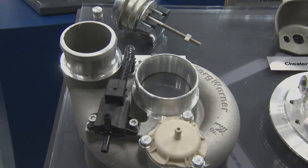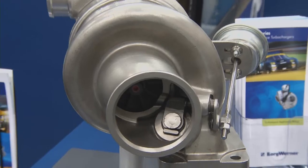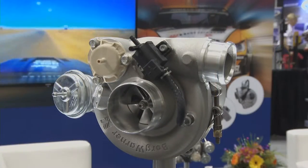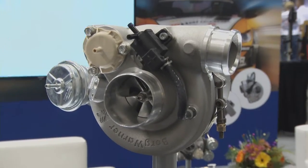What really makes this line so much better — what kind of technology have you put into these things? The most exciting feature about EFR is the titanium aluminide turbine wheel, which is basically half the density of a typical turbine wheel, and so it allows for really fast response and spool. It's that weight savings that provides that benefit.